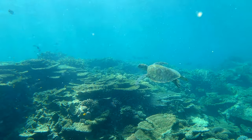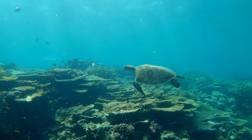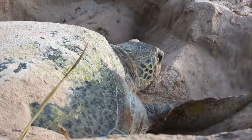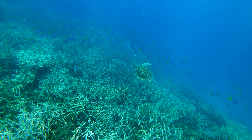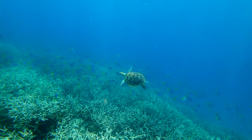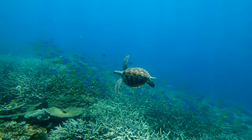Right now is turtle season and the green sea turtles have come to the Great Barrier Reef at places like Heron Island to lay their eggs. Green sea turtles can swim for thousands of miles and can live for up to 100 years, and as a species it is estimated they have been around for a hundred million years.